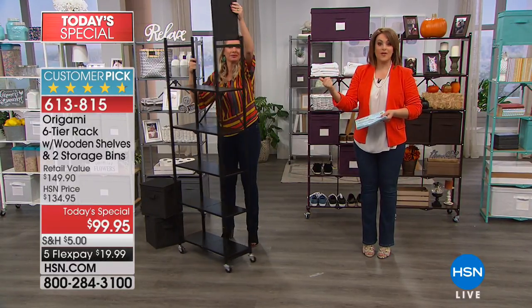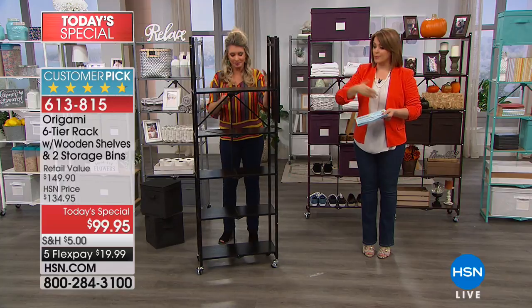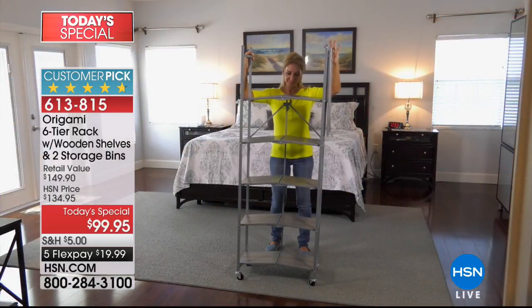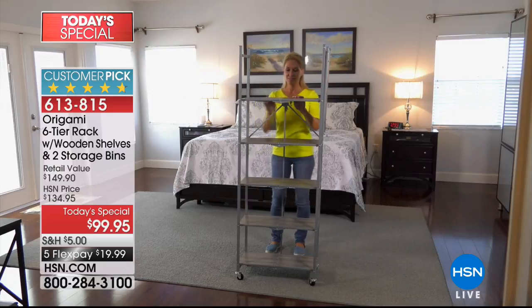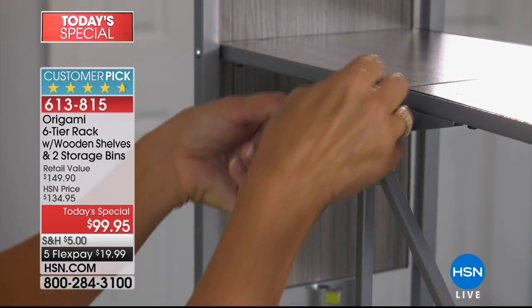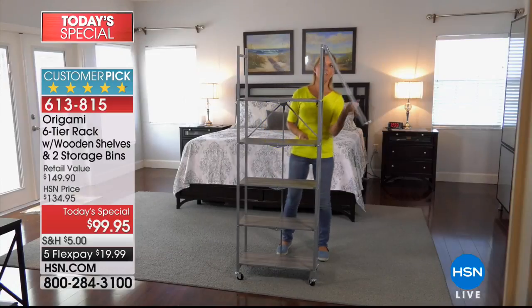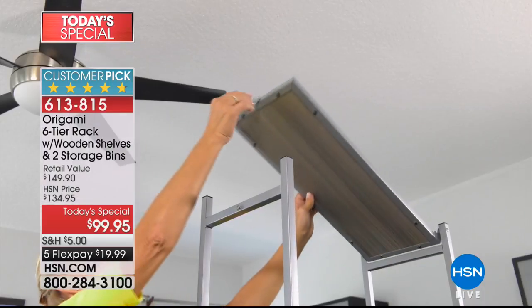For less than $100, you're getting something that comes fully built — you don't have to pull out the toolbox or look for the screwdriver. You're getting shelving that is strong and sturdy. You can use this indoor and outdoors, though because of the wooden shelving you'll want to keep it covered — you don't want it sitting in the rain. It is such a wonderful solution.